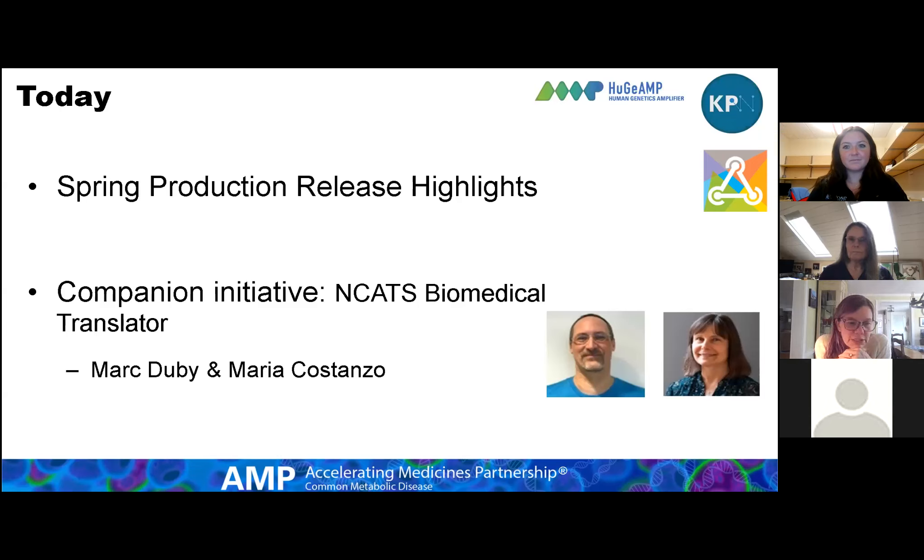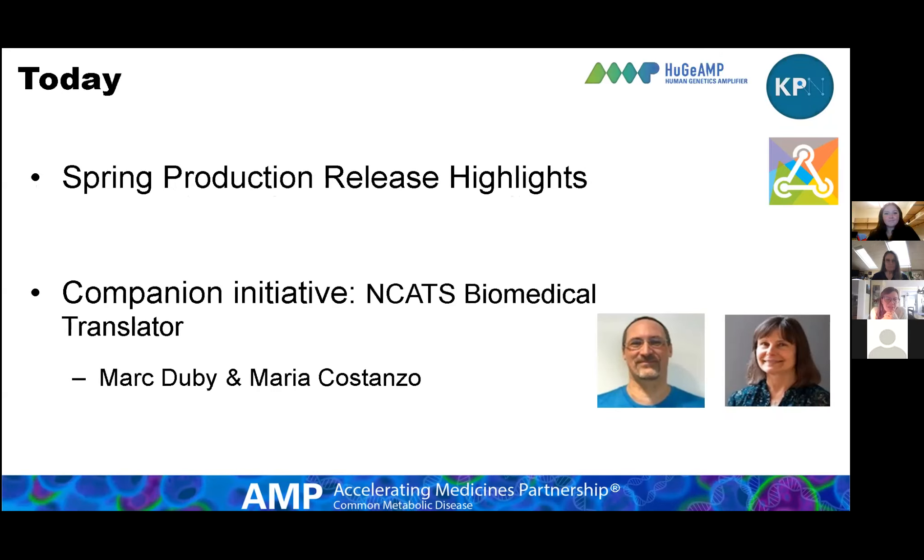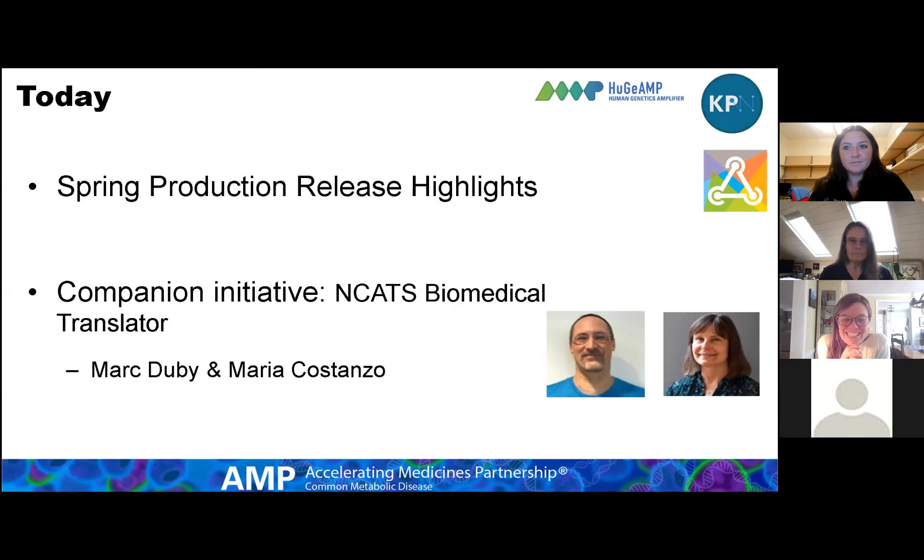I'll get started. We usually have a lot of people coming from other meetings. A lot of this is already online, and the really exciting stuff is coming later. Welcome to our spring session. Today we're going to have two presentations — very different. The first will be an update from me on a recent production release across the portals, highlights of what's new and what's to come.